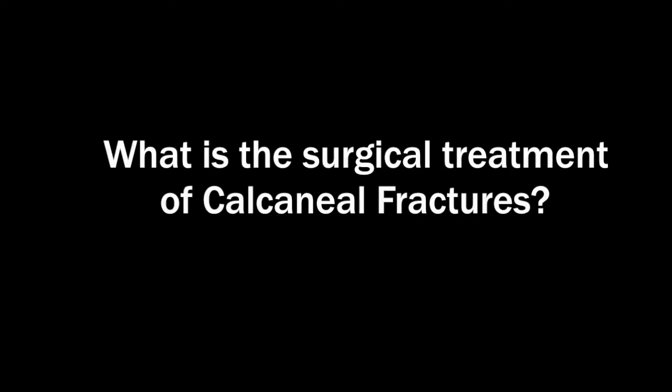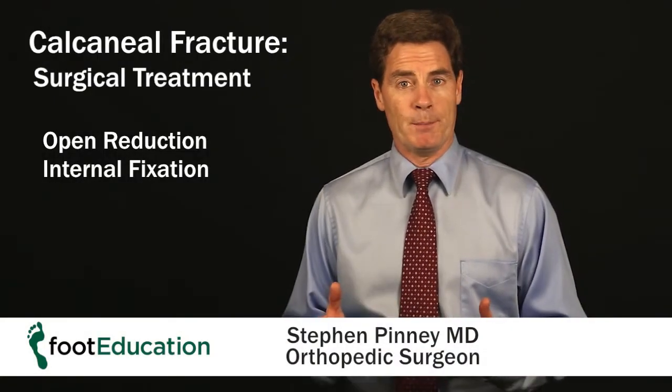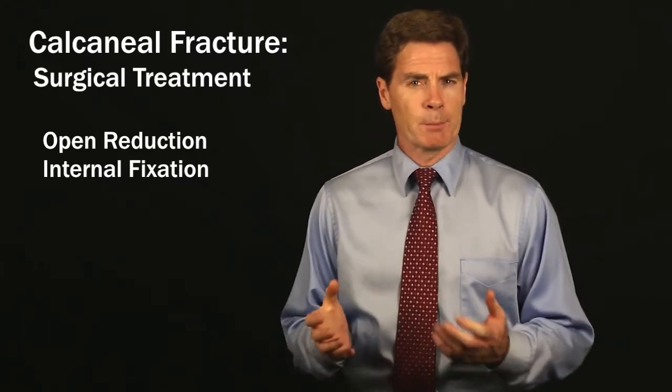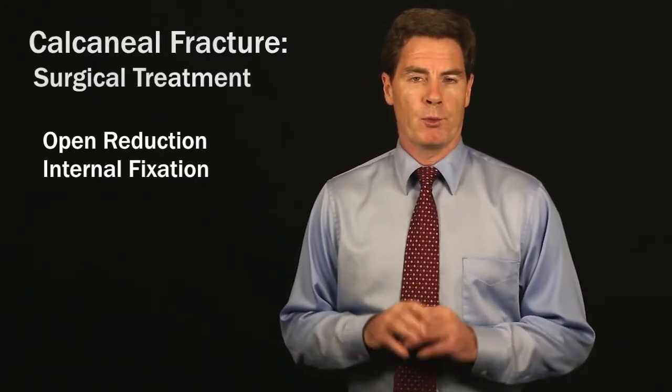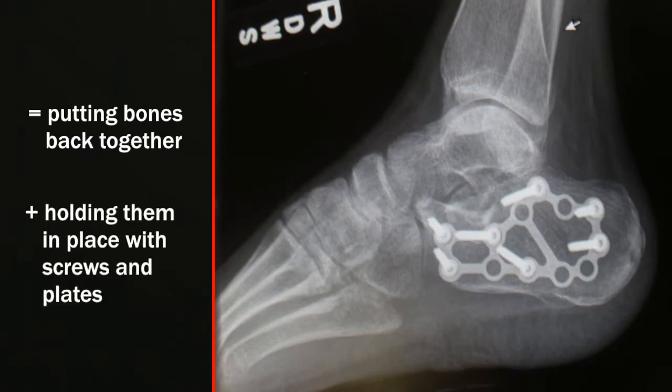The surgical treatment is what we call an open reduction internal fixation. That's a term that basically means taking the fracture — which is a little bit like a broken egg — and putting all the pieces back to the way they were prior to the injury, then holding them in place with screws and plates until they heal.